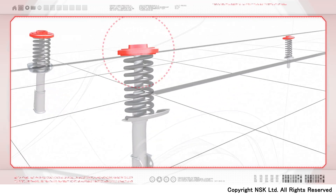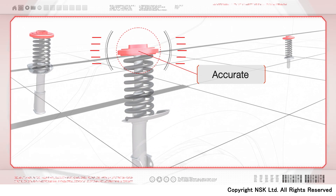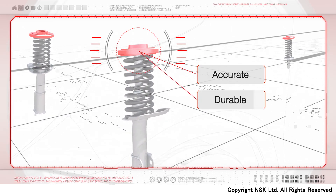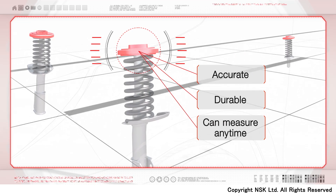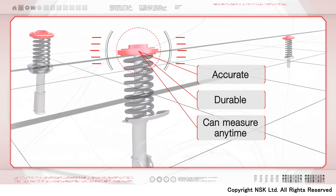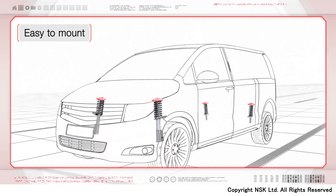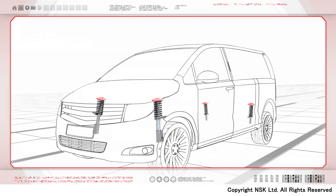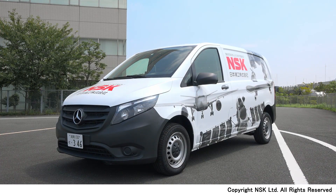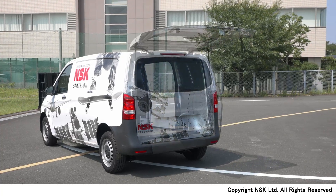The hydraulic load detection device is compact, accurate, durable, and can measure even when the vehicle is immobile. It is also easy to mount on conventional suspension. Now, let's take a look at how the load detection devices work.